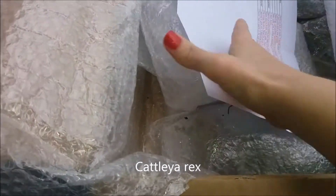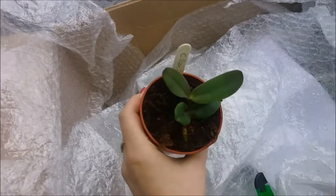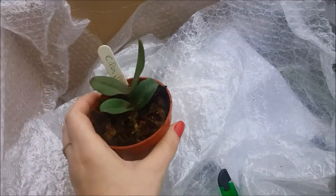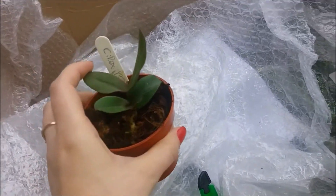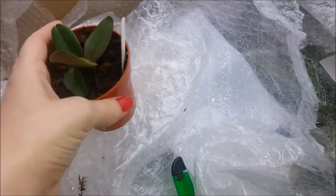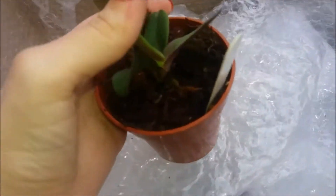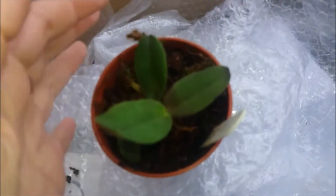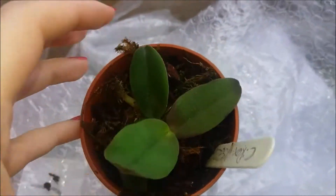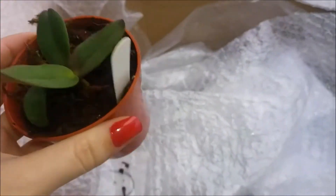This is a Cattleya Rex — it is a species Cattleya. It is a seedling; I think it's three or four years from blooming size. But I am alright with that — I had it before, but it came with a fungal infection and died soon after I got it. I was really happy when Rachel said she had one for me. The orchid has quite a lot of good roots, so I am not worried at all.